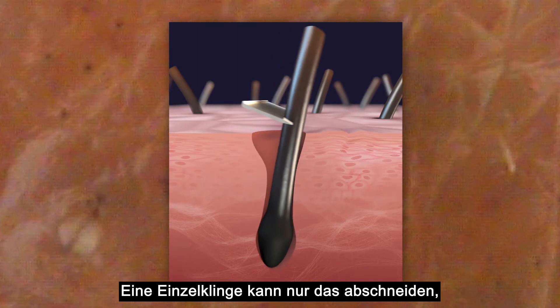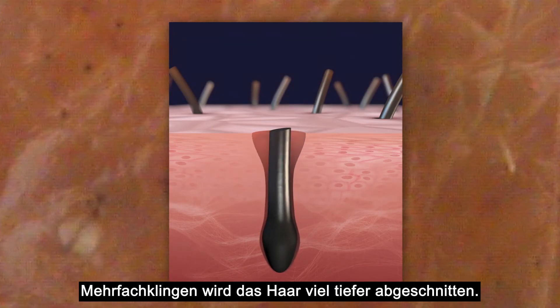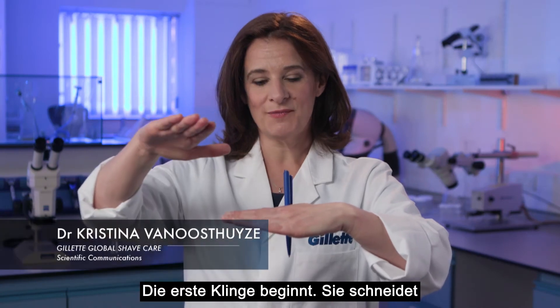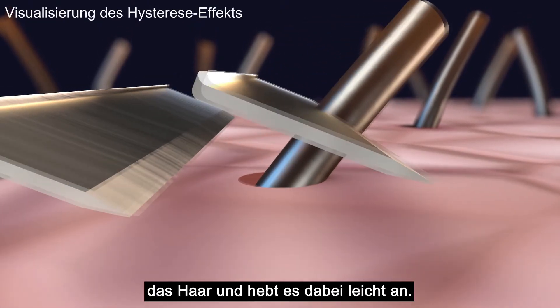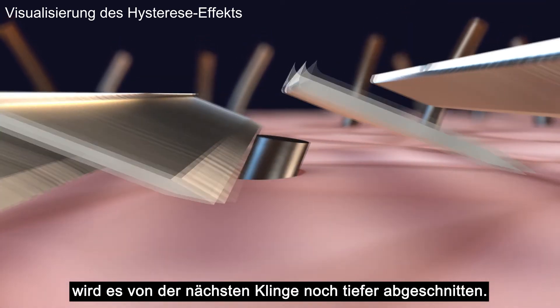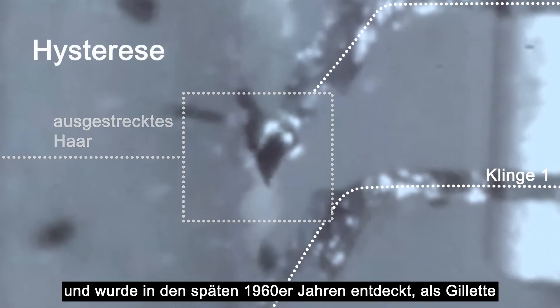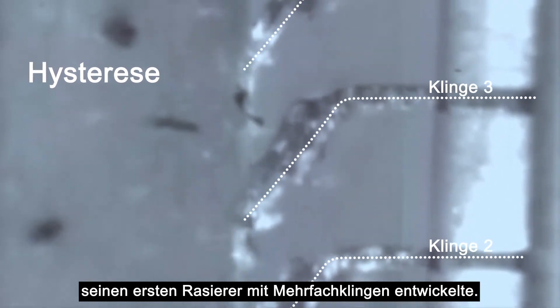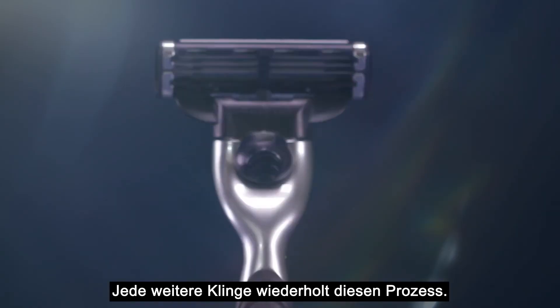A single blade will simply cut what is there, but multiple blades can go so much further. The first blade starts the job — it cuts the hair and in the process gently lifts it from the skin. Before the hair has time to fully withdraw, the next blade comes along and cuts it further down. This process is called hysteresis and was discovered in the late 1960s when Gillette was developing its first multi-blade razor. Each blade repeats the process.